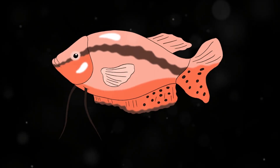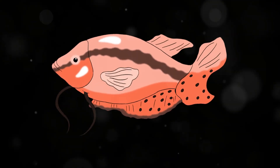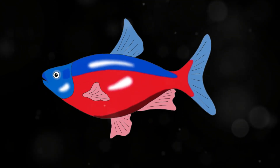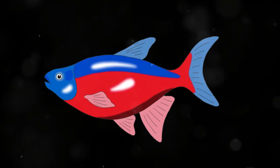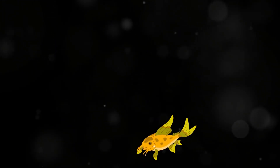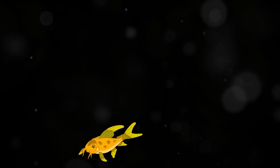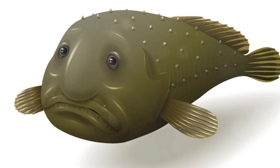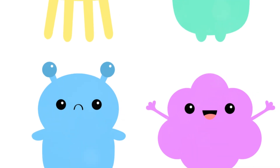Have you ever seen a fish that looks like it's made of jelly? Well, meet the blobfish. This unique creature is one of the most fascinating and unusual fish you'll ever come across. The blobfish, scientifically known as Cycrolutes marcidis, is a deep sea fish that inhabits the waters off the coasts of mainland Australia and Tasmania, as well as the waters of New Zealand. It is often found at depths ranging from 600 to 1,200 meters, where the pressure is several dozen times higher than at sea level. This extreme environment has led to the blobfish developing some truly remarkable adaptations that set it apart from other fish.